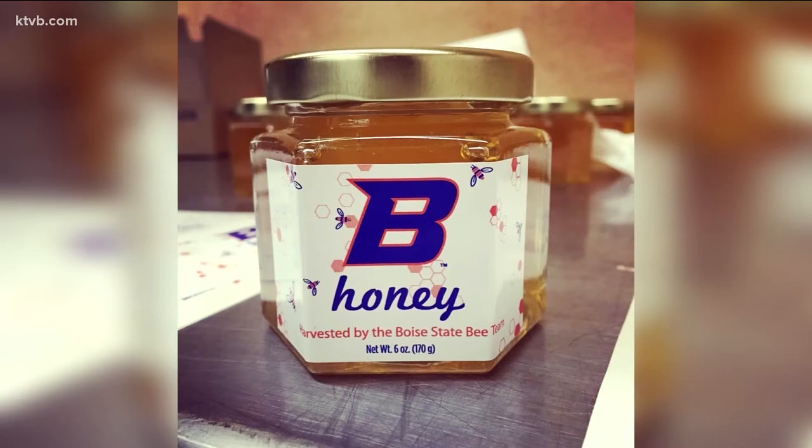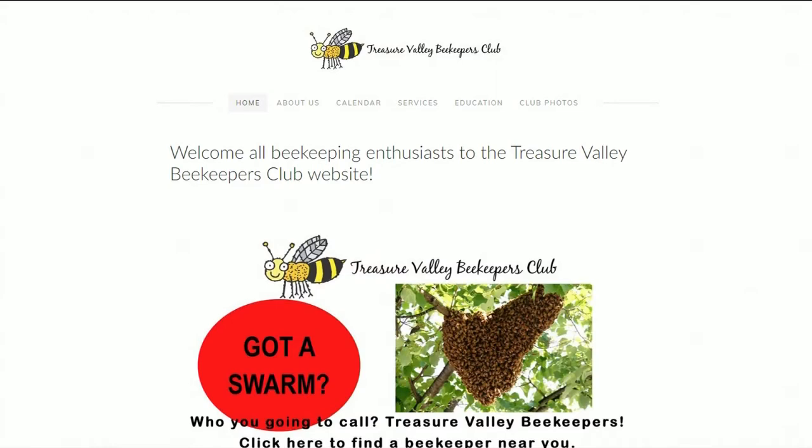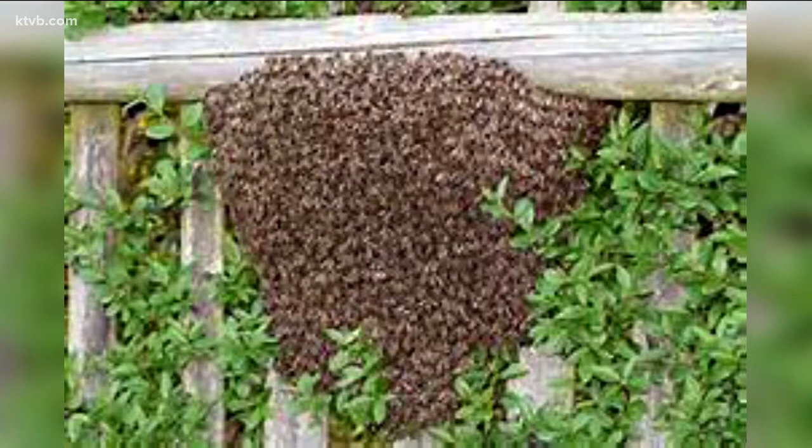Be sure to check for any local ordinances and restrictions on beekeeping where you live. A great resource for beekeeping information and support locally is the Treasure Valley Beekeepers Club. And if you happen to run across a beehive or if bees are swarming near your yard, don't hurt the bees — call the Treasure Valley Beekeepers Club and they'll be glad to come and collect the bees and give them a new safe home.